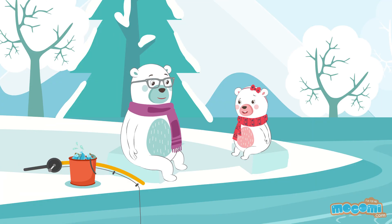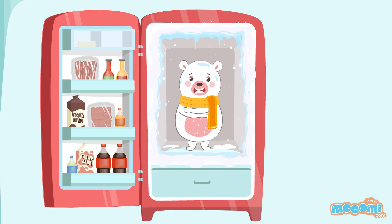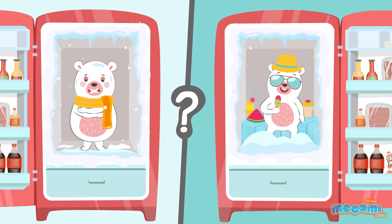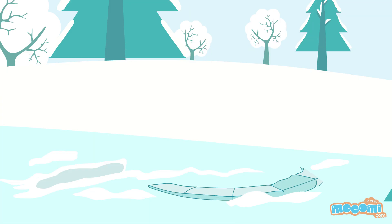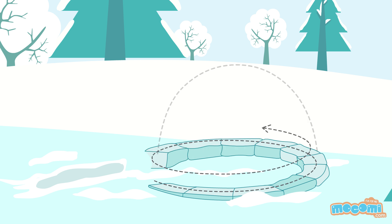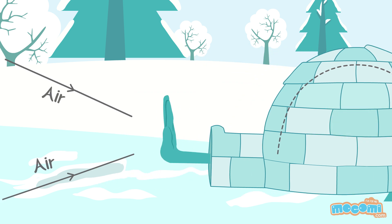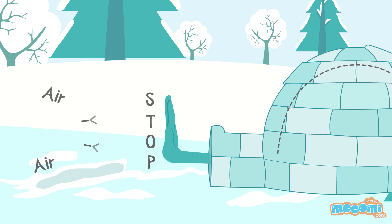But you still haven't told me how something cold will keep me warm. Using our blocks of snow, we create a dome-like shape with a small entrance which connects to the igloo with a tunnel. It is at a right angle which stops any direct cold wind from entering.